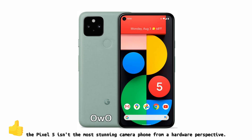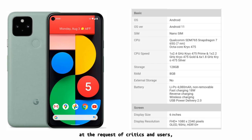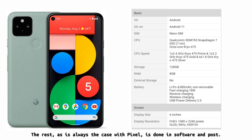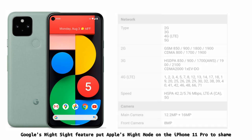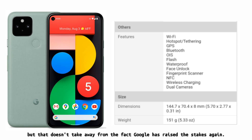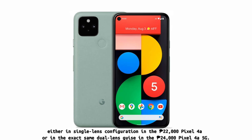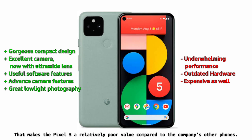Like Google phones tend to be, the Pixel 5 isn't the most stunning camera phone from a hardware perspective. Mountain View swapped out the Pixel 4's telephoto lens for an ultrawide at the request of critics and users, but that's really the only measurable hardware change for the latest Pixel flagship. The rest, as is always the case with Pixel, is done in software and post — and the Pixel 5 can churn out some magical images. The level of detail, particularly in mid- and low-light shooting scenarios, is class-leading. The biggest knock against the Pixel 5's camera is that you can get similar capability for much cheaper: either in single-lens configuration in the 22,000 pesos Pixel 4a, or in the exact same dual-lens setup in the 24,000 pesos Pixel 4a 5G, making the Pixel 5 a relatively poor value compared to the company's other phones.